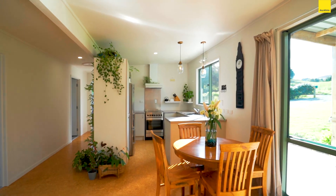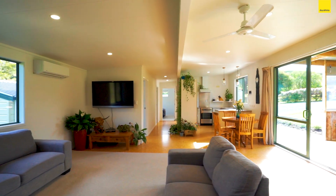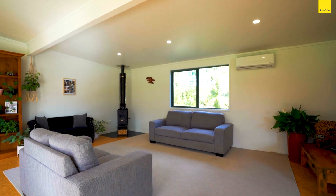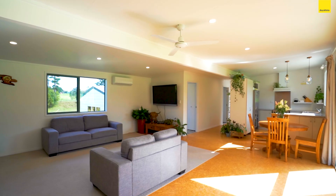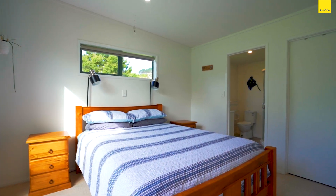Every inch of this three-bedroom, two-bathroom residence is designed for optimal functionality. Modern comforts are seamlessly integrated with double glazing, a fireplace, heat pump and air conditioning. This home embodies super-low maintenance living.